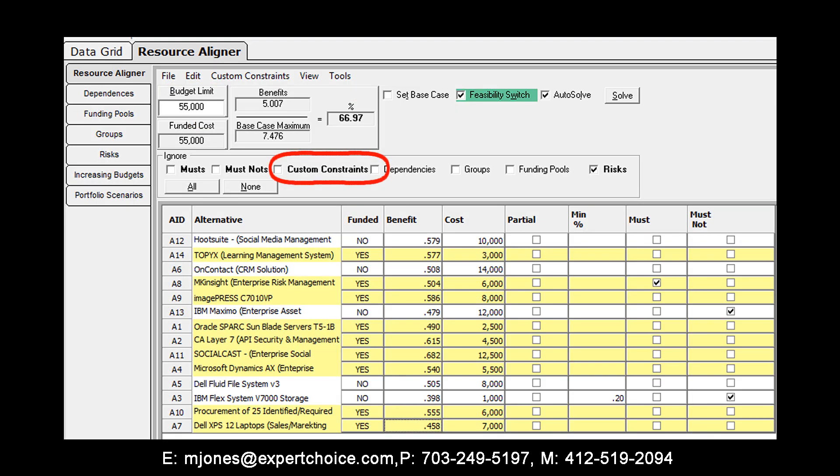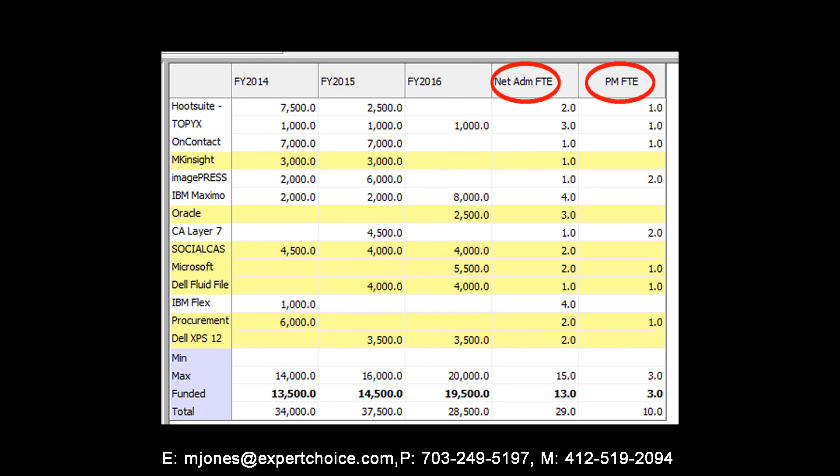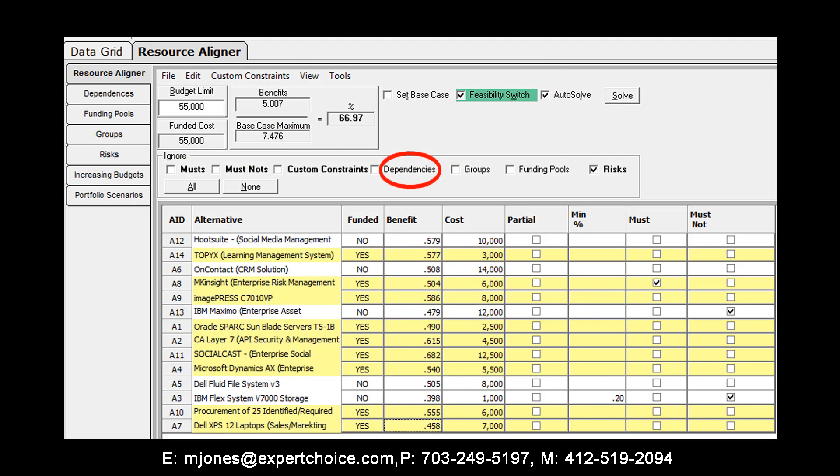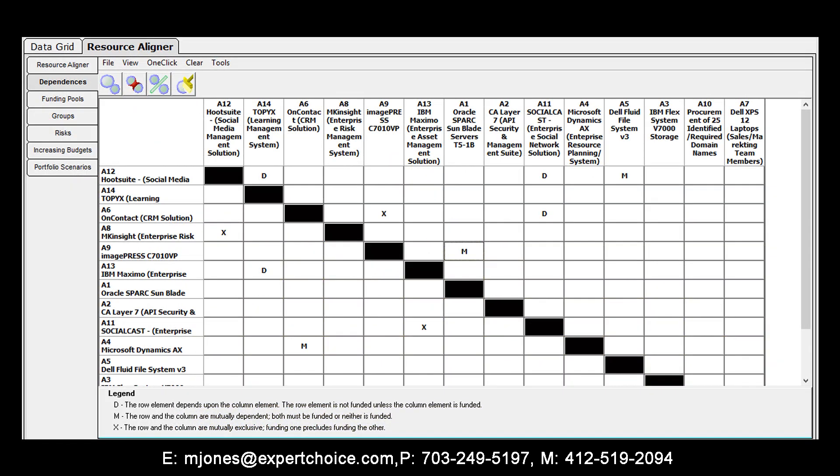Let's take a quick look at a few of the more prominent features in this allocation module. First is Custom Constraints, which allows you to add constraints other than costs to your model, such as types and number of staff required to complete a project. Project Dependencies provides a simple way to account for the dependencies that exist between projects — for example, funding Project A may preclude funding of Project B.